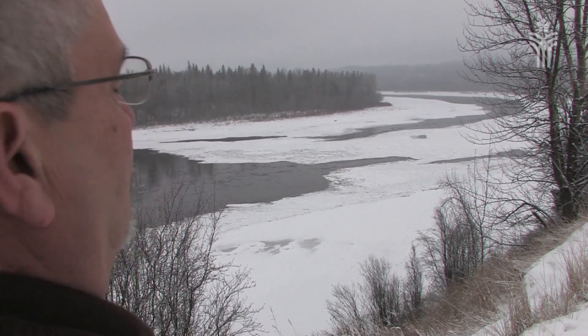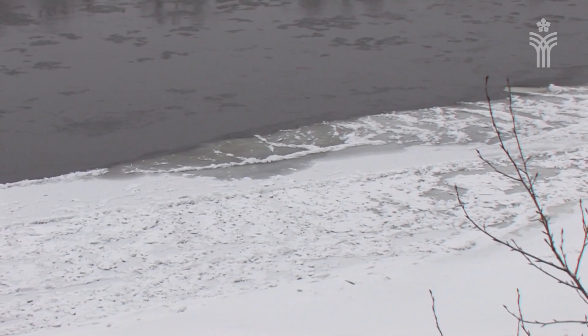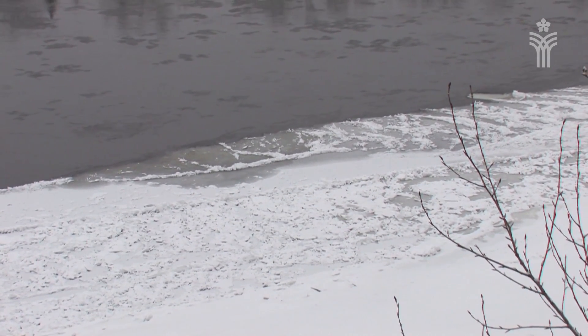One of the other things we watch is the shore ice build-up. It's moving out towards the channel, which occurs regularly, but the ice is relatively thin and it's not too much of a concern at this particular time.